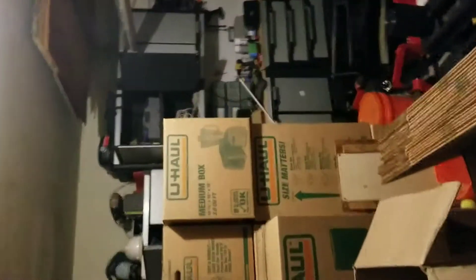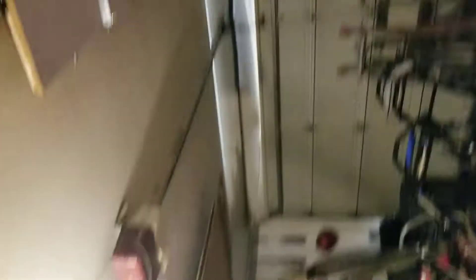Garage is decent sized. Water heater — pretty standard. Two-door automatic garage door opener. Looks old, but there's an attic entrance.